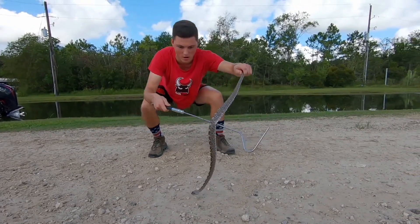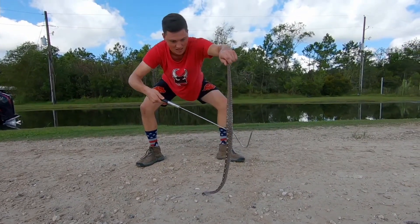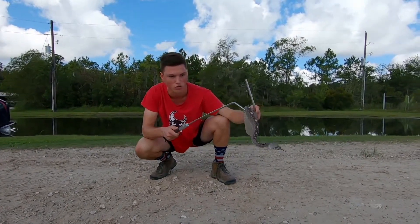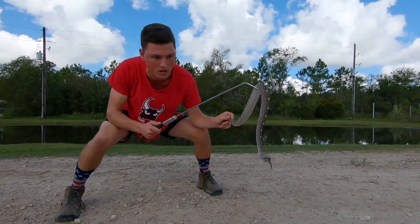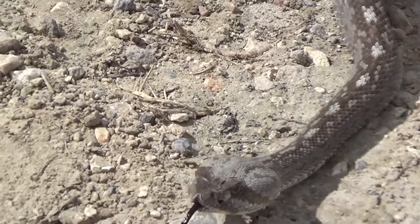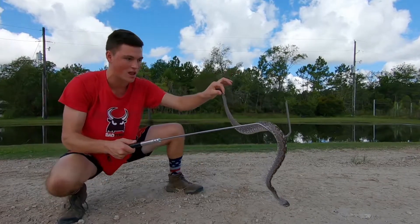Hey guys, I'm Satchel Snow and this right here is the black-tailed rattlesnake. These guys are an iconic rattlesnake species. They have that really poofy head, that triangular shape with those massive venom glands right behind the eyes, really conspicuous with that diagonal stripe from the eye to the mouth, and this really black tail — that's where they get their name.